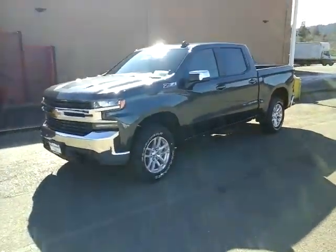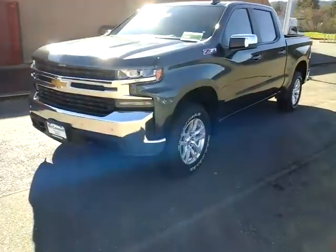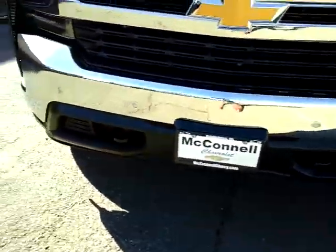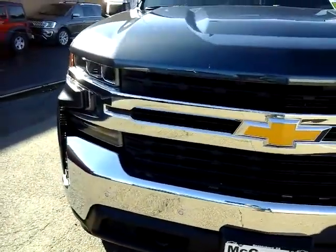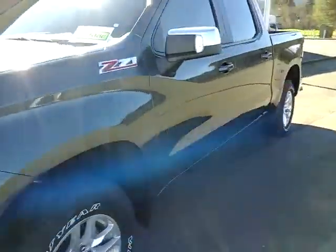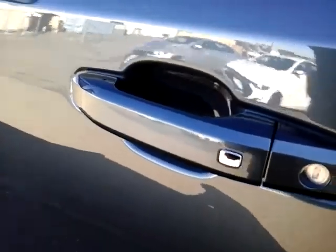Now this LT is loaded up pretty good. It's got the front parking sensors, high intensity headlamps. You do have the proximity keys, so when you walk up, you press that little chrome button and it'll unlock and lock your doors for you. It also has the alert right here for blind spots, so if somebody gets in your blind spot, it will light up orange.